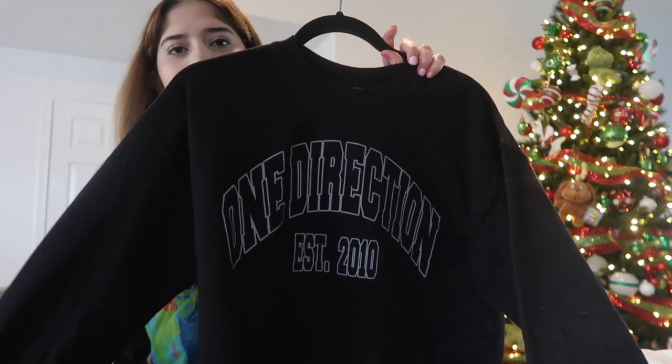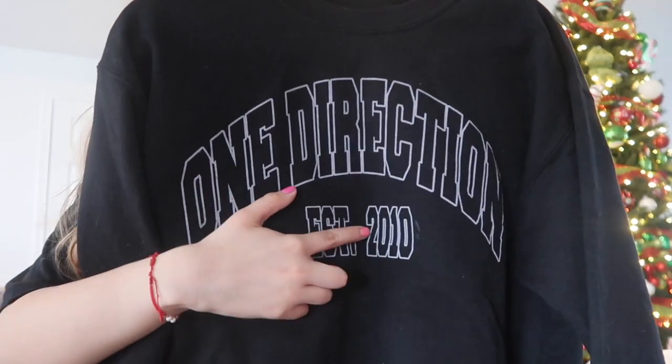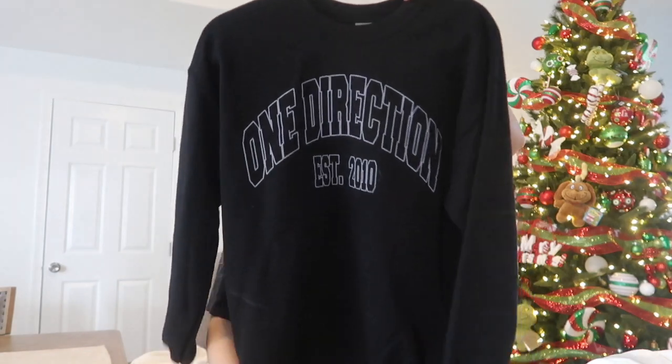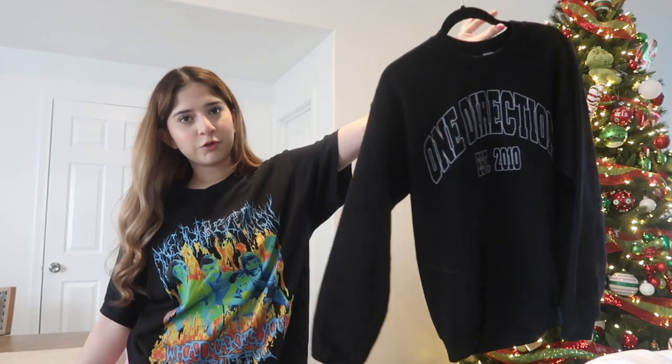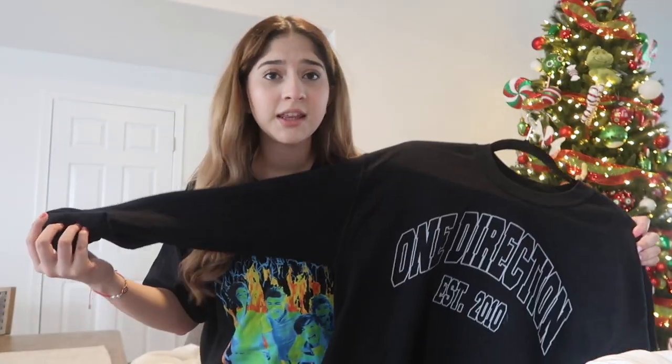This One Direction crewneck my sister got me for my birthday. It says 'Est. 2010' in white font. It's a pretty comfortable size and it pairs with anything.